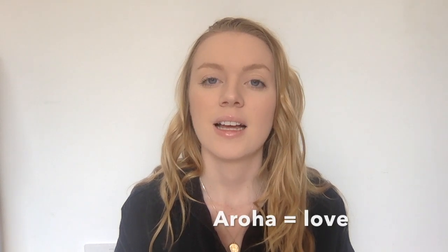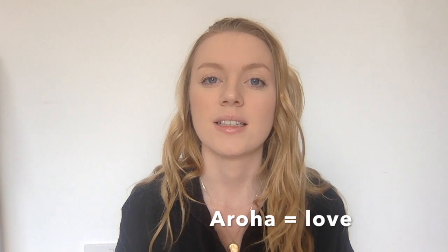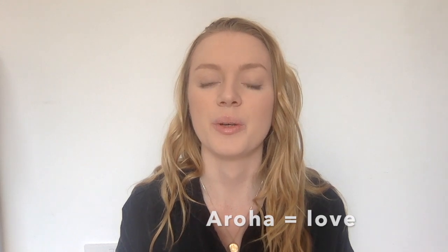Another really common one is Aroha. Aroha means love. You will hear people use that phrase pretty often, or you might see it on signs, gifts, and things. Aroha means love or to put love into something.